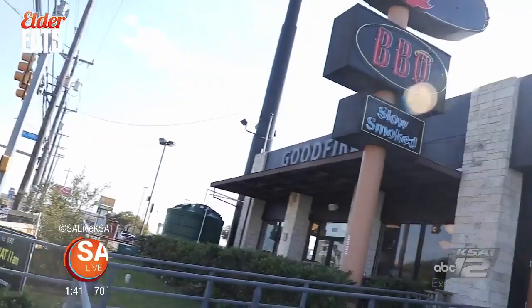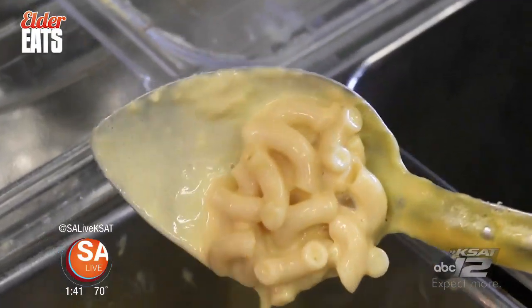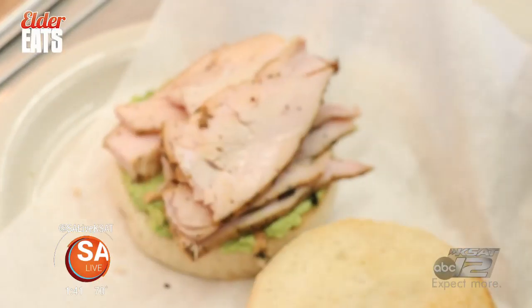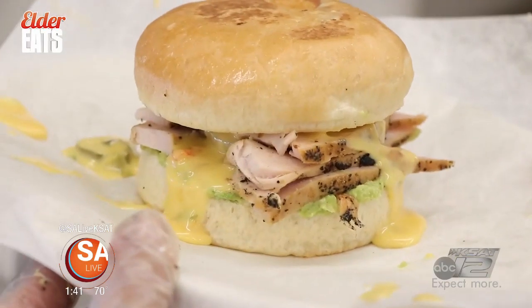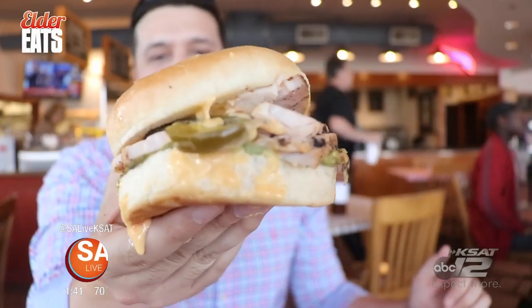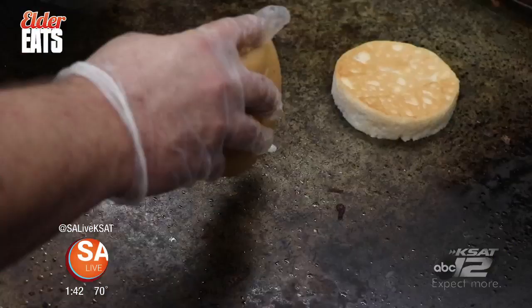Now let's head to Perrin Beitel for a quick bite from Good Fire Barbecue. Good Fire Barbecue has a ton of options on the menu. Their standouts are their turkey sandwich with guac, nacho cheese, and jalapeños made on freshly baked buns, and their huge loaded chopped beef baked potatoes. Check out this massive sandwich — this is their turkey sandwich doing the Southwest style. They got guac on the bottom, queso on there, jalapeños, house-smoked turkey, and they're making this bread fresh in house as well.